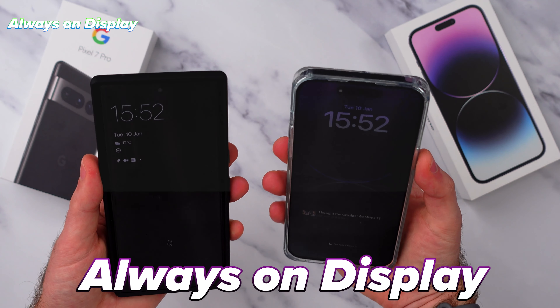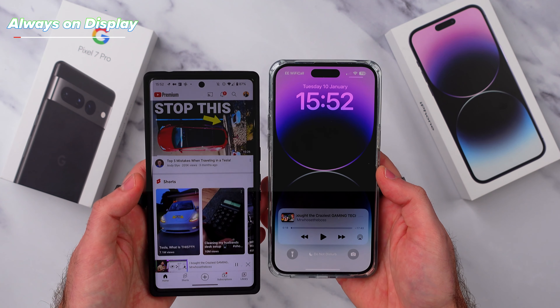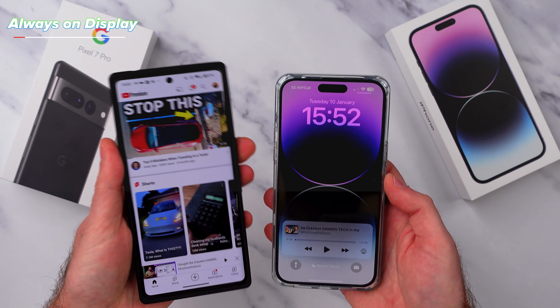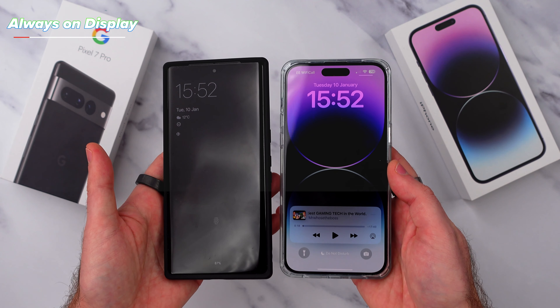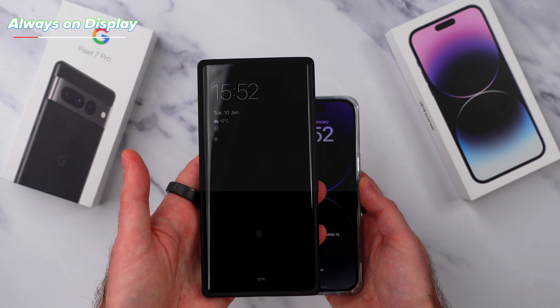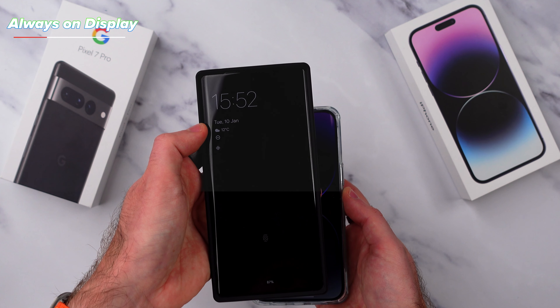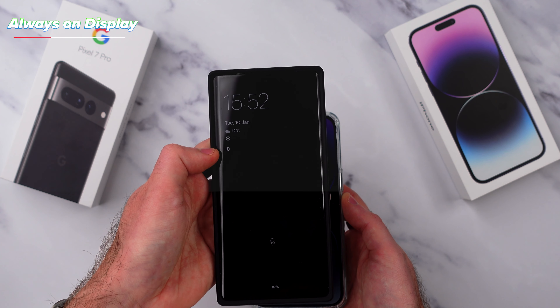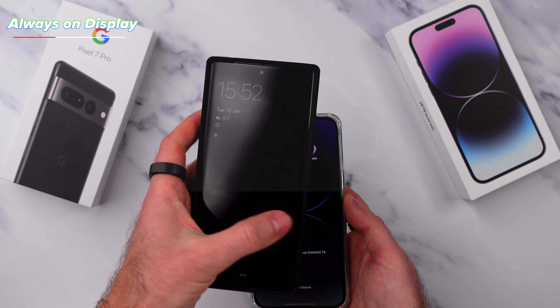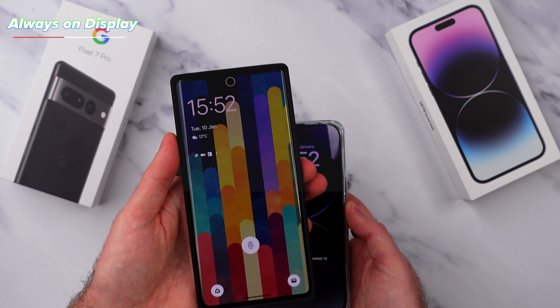Number five is the always on display. With the iPhone 14 Pro and Pro Max this year, Apple introduced their first ever always on display technology, which works in a similar way to the Pixel and other Androids by reducing the screen's refresh rate down to just one hertz. On the Pixel, it removes everything from the screen and just shows you what needs to be on that always on display — a black background with the time, the date, the weather, and some notification icons, all in black and white.